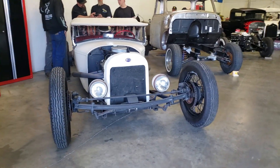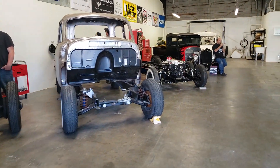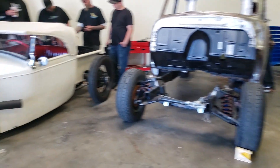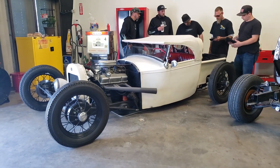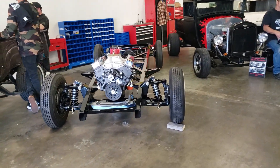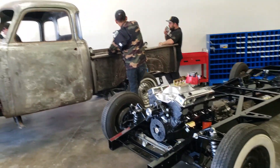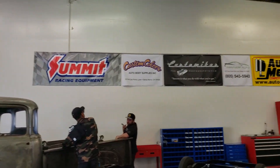Hey, check it out — 805 Hot Rod Shop there in Santa Maria. Let's take a look, see what's going on. Hot rod open house Friday — how cool is that? Got a truck with a chassis built with a small block on it. Some of the sponsors up there, including Custom Mics.